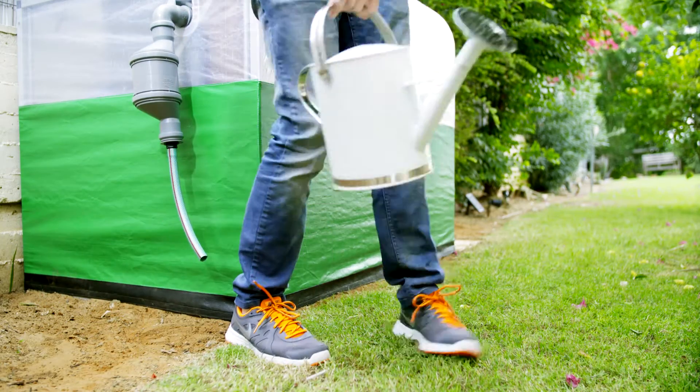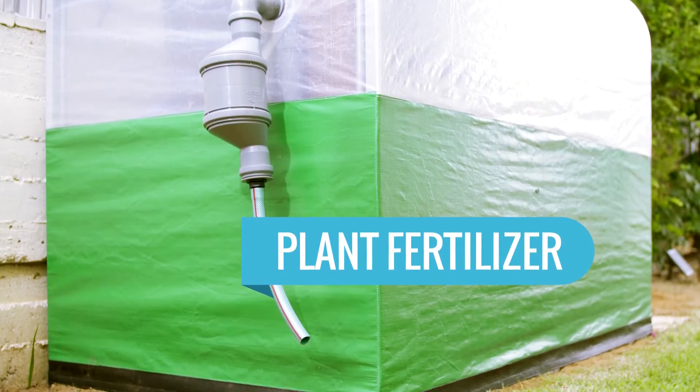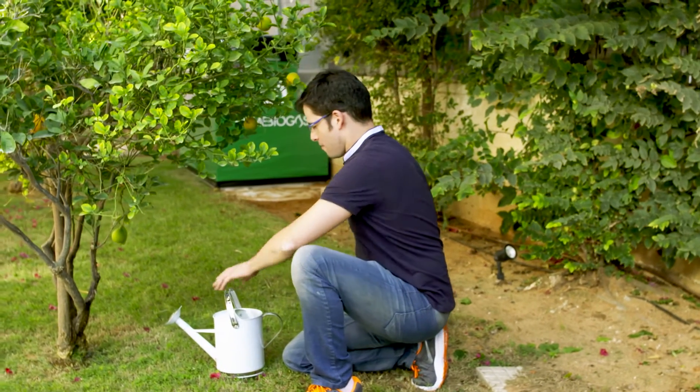As a byproduct of the digestion, Home Biogas even generates an incredible plant fertilizer — the kind you pay a large sum for in garden stores.